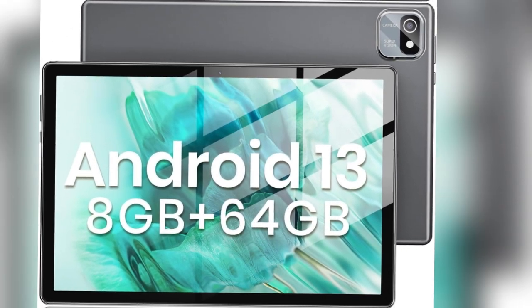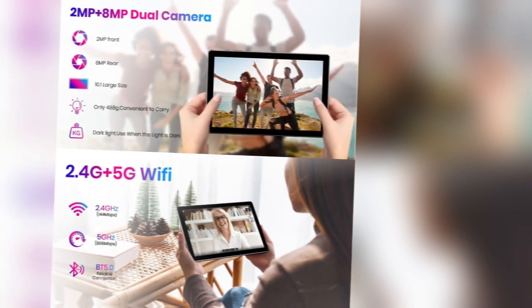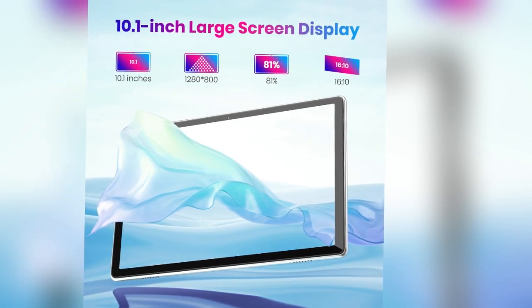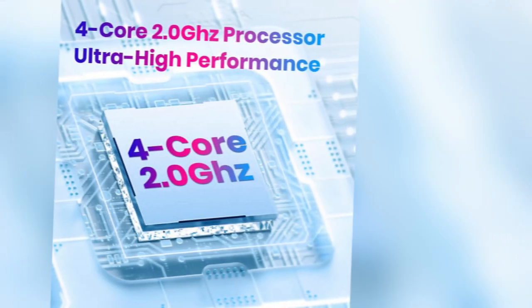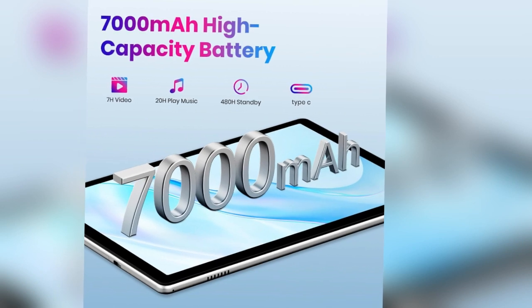Welcome to the review for the TPZ Android 13 tablet, a cutting-edge 10-inch device loaded with features to enhance your digital experience. The TPZ Android 13 tablet, crafted by TPZ, boasts a globally pre-released Android 13 operating system, promising upgraded privacy, security, and a user-friendly interface with customizable options.